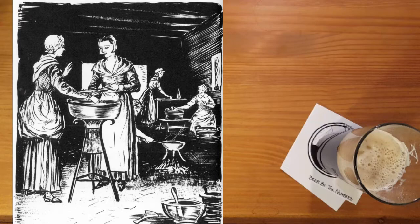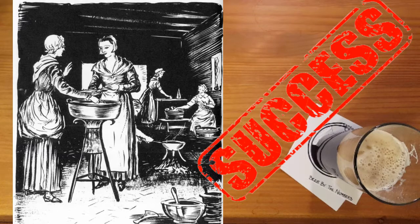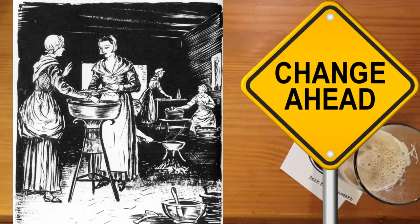For many centuries, women enjoyed the success and gained much respect as key drivers of the beer industry. But the winds of political change were brewing and alewives became the target of pressure from religious officials.